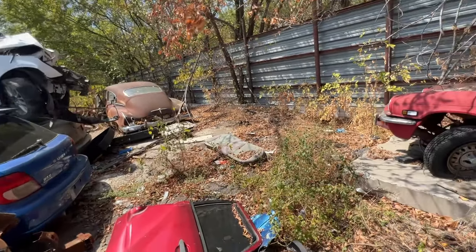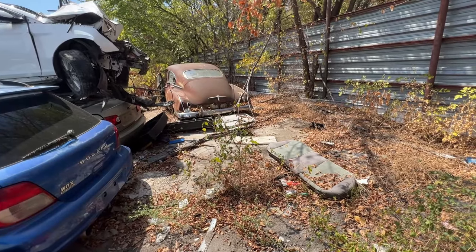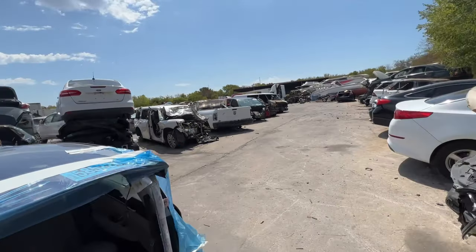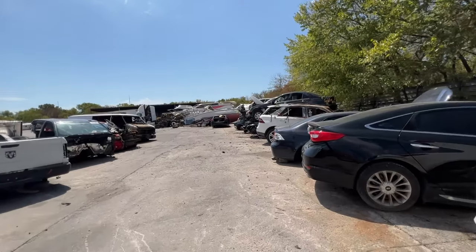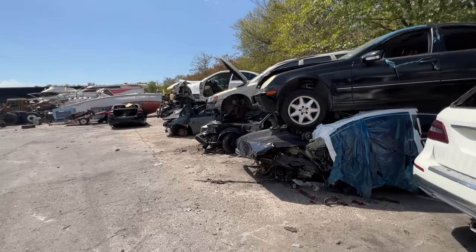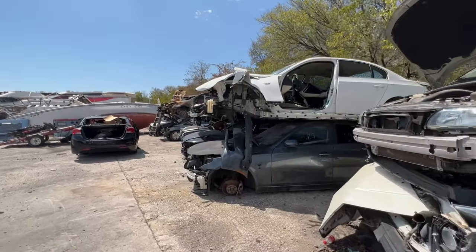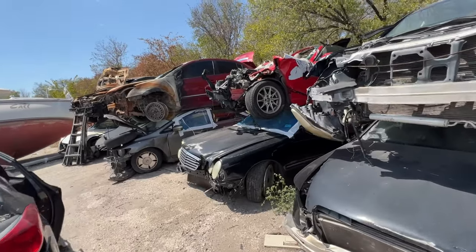Oh man, they had a nice looking Z31 here — that is real unfortunate. I'm just hoping and praying. They used to have a bunch of cars stacked up rows by rows. Looks like they whittled down on their inventory. It's understandable — they'd make more money just crushing cars and selling it off instead of hoarding them back here where nobody even comes to pick parts.